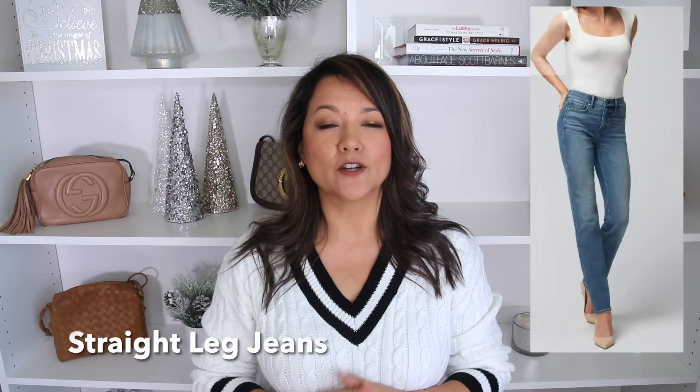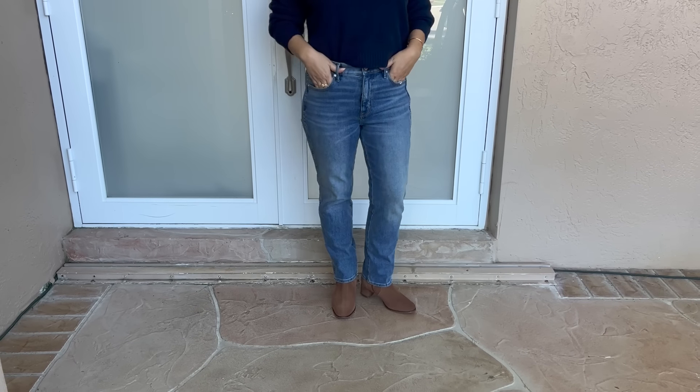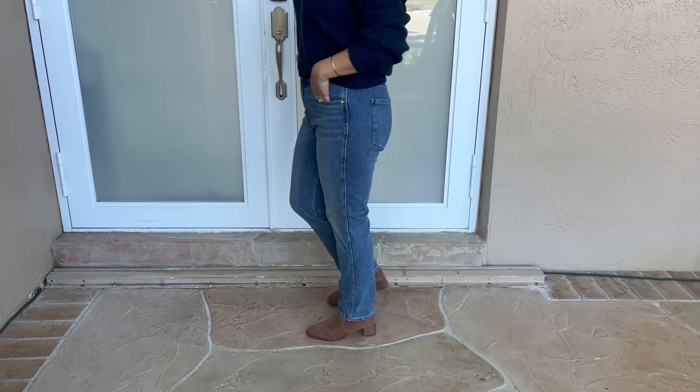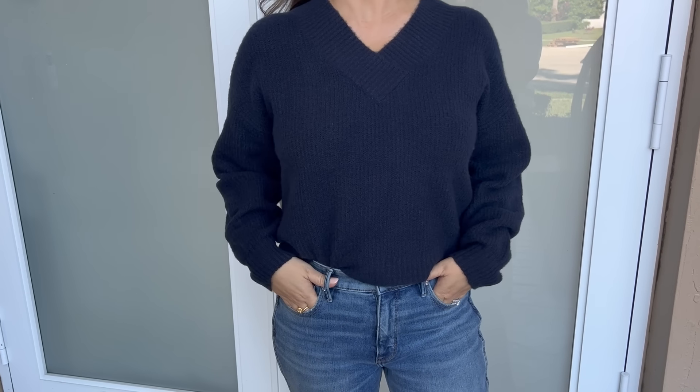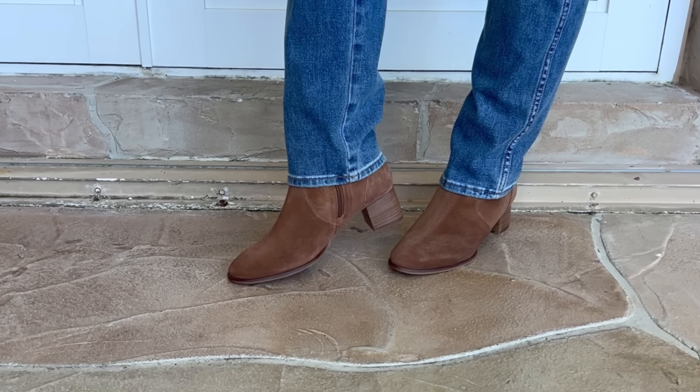Moving along to the next jean: straight leg jeans. These are a streamlined jean — no hugging along the thigh or calf — giving a nice loose, relaxed feel right from the hip down to the ankle, which makes them very easy to style. I'm wearing my favorite White House Black Market straight leg jeans in a medium wash. I paired them with a navy cropped V-neck sweater. Because it's a little bit looser, I also needed to pay attention to the toe shape of the boot — I'm styling it with a cognac boot that has more of an almond-shaped toe.